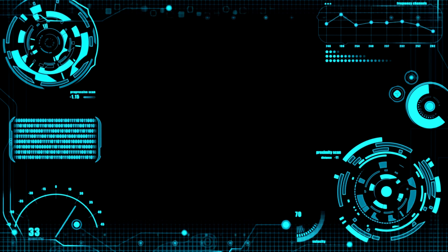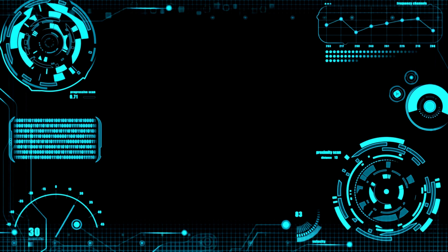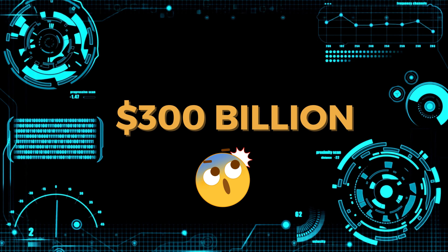Digital downloads and digital products are becoming very popular. In 2022, the global content revenue almost hit $300 billion, which is insane.